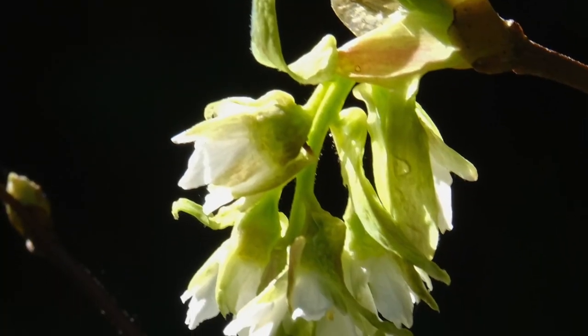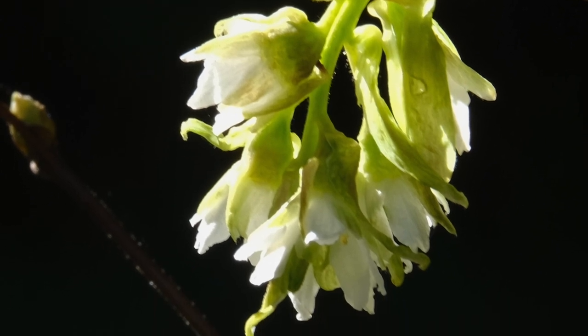It's one of the very first plants to flower in the springtime, so every February I really eagerly look forward to it. Because it's one of the first to flower, it's an important nectar source for hummingbirds and other pollinators.